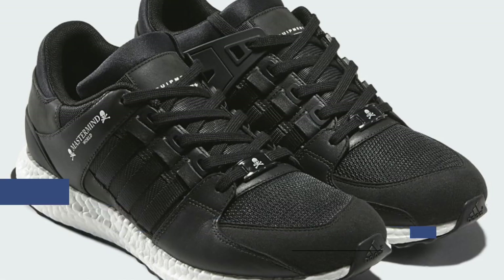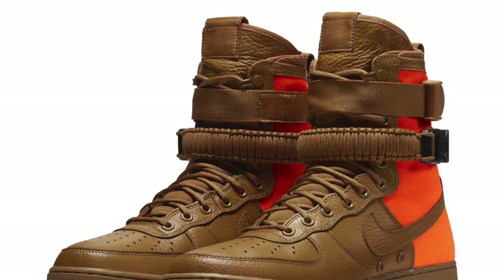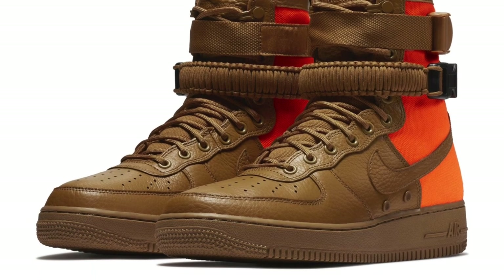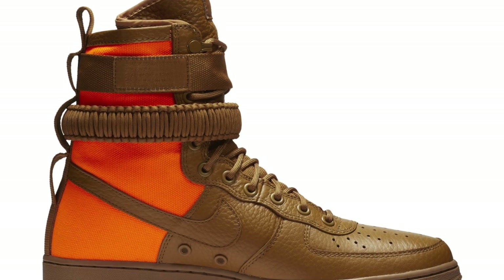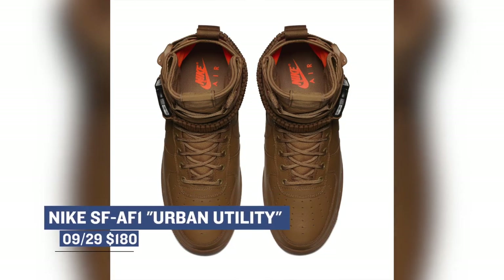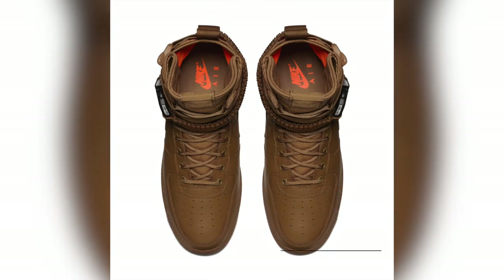If you are a fan of the Air Force One — in particular the Special Forces version of the Air Force One — Nike has a new pair dropping on Friday. The model uses tan on the upper as well as bright orange that you usually see on a Nike box, and puts those two together to create a totally new look for the sneaker. Those are going to cost you $180.